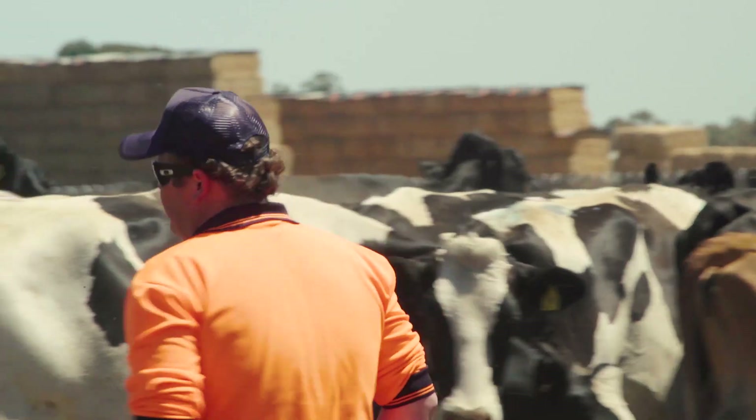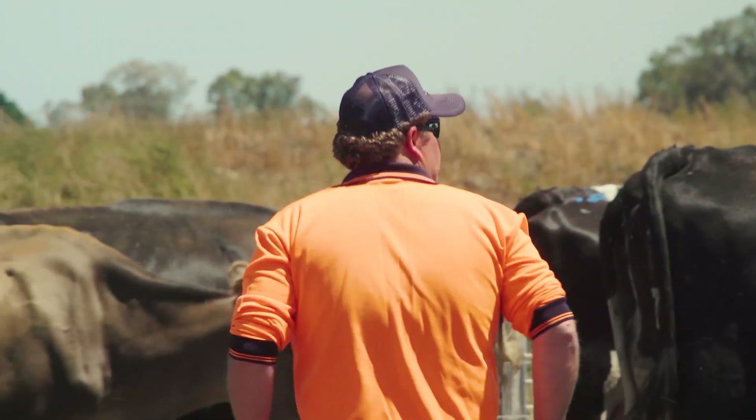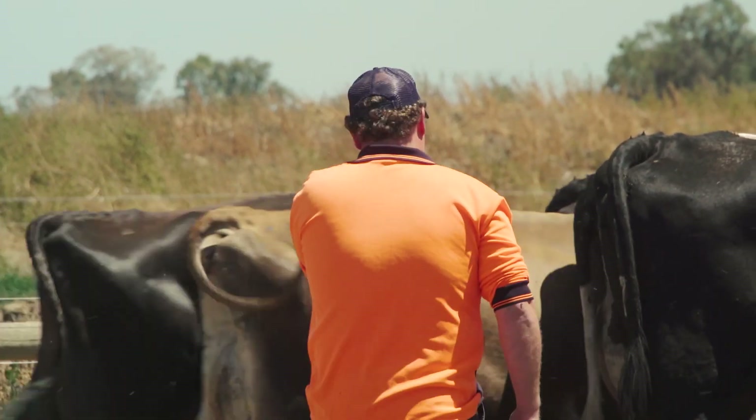We've improved our genetics across the herd. There's no one thing that we're solely focused on — there are so many different issues that you need to look at to be able to improve.